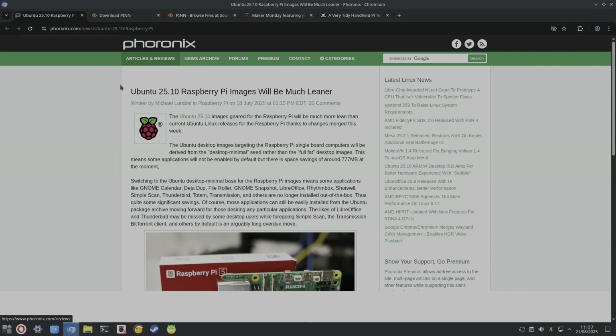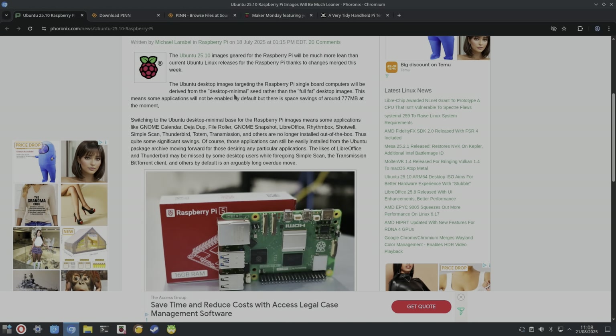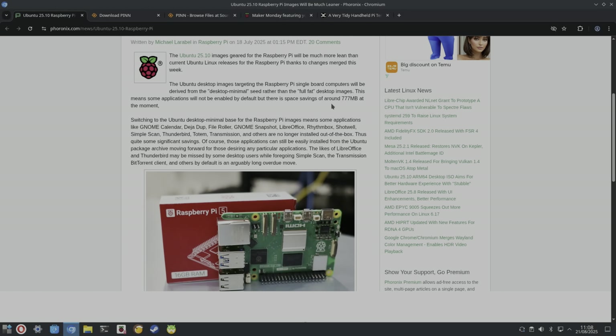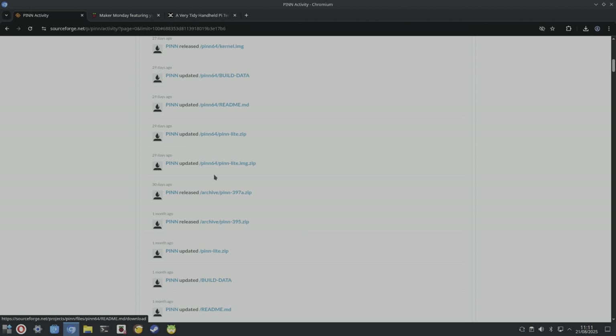Another Ubuntu story from Phoronix: Ubuntu 25.10 Raspberry Pi images will be much leaner — desktop minimal rather than full fat desktop images. This means some applications won't be enabled by default, but there's a space saving down to around 777 megabytes.